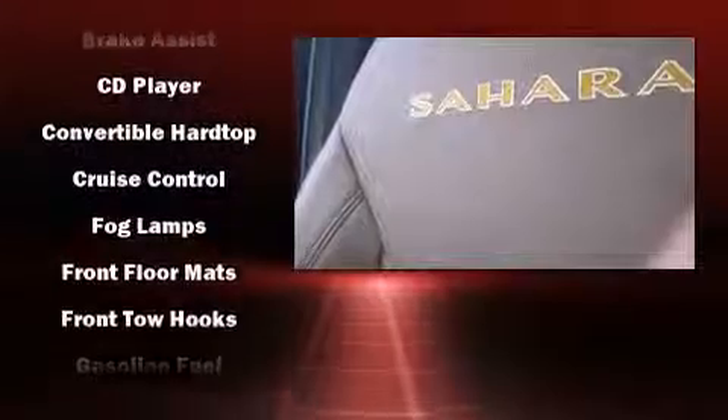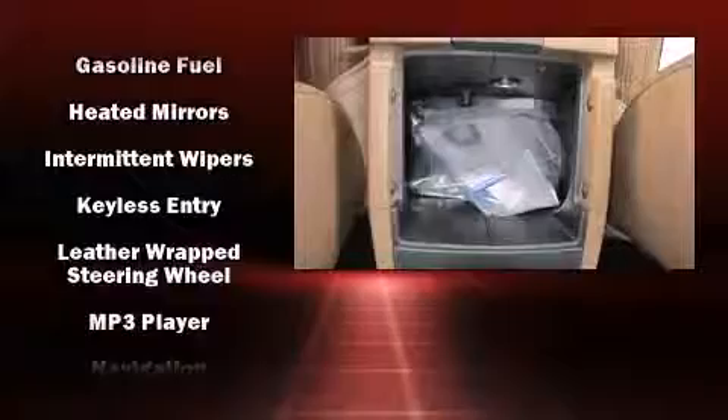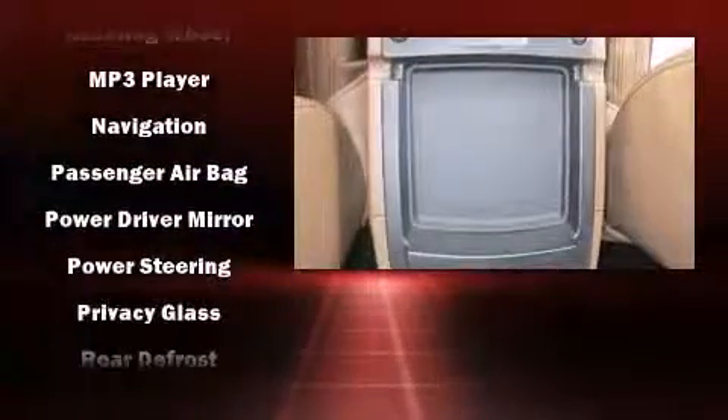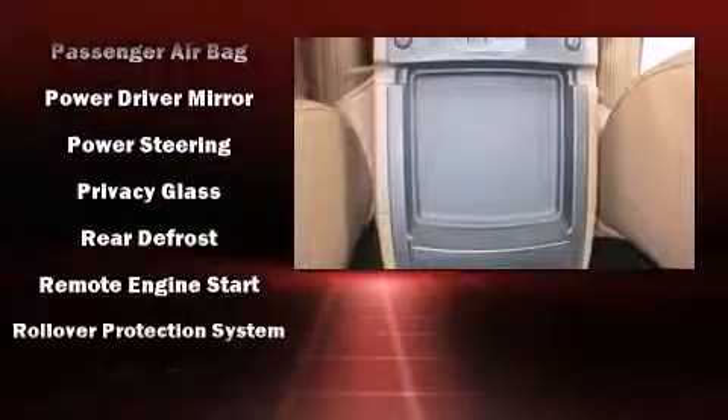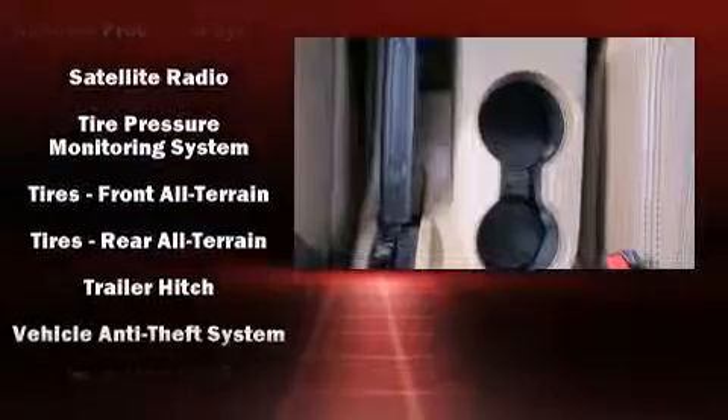Jeep ensures the safety and security of its passengers with equipment such as dual front impact airbags with occupant sensing airbag, integrated rollover protection, traction control, a security system, and four-wheel disc brakes with ABS. Brake assist technology provides extra pressure when applying the brakes.